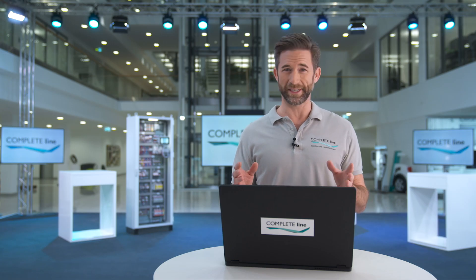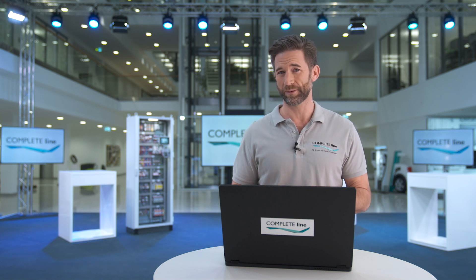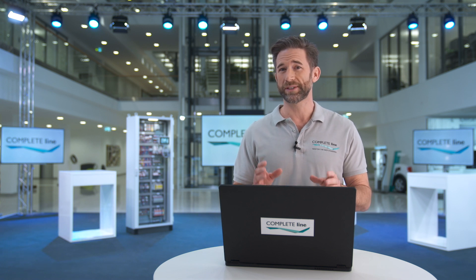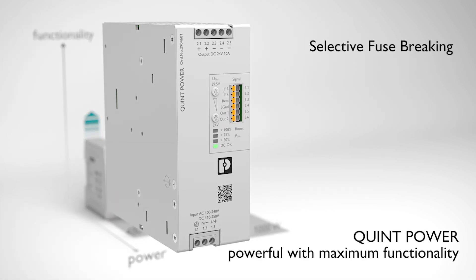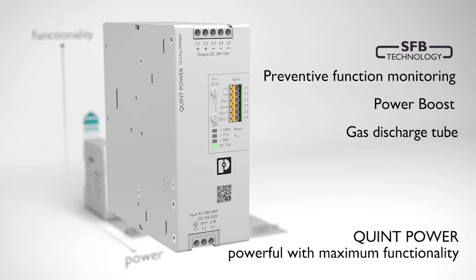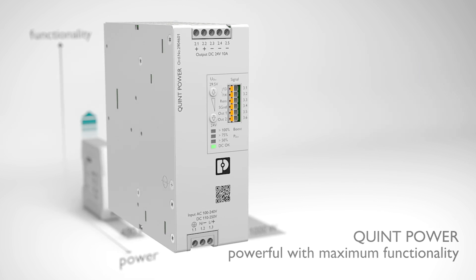Another very cool feature is this: our powerful QUINT Power power supplies with SFB technology ensure superior system availability. Standard circuit breakers must be triggered magnetically to disconnect faulty current paths selectively. To ensure this, the SFB technology supplies several times the nominal current for a short period, thus providing the necessary power reserve.